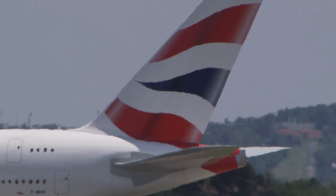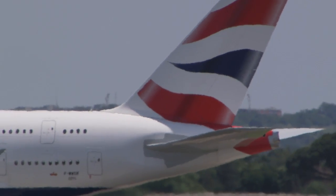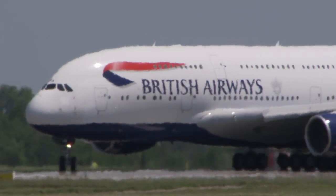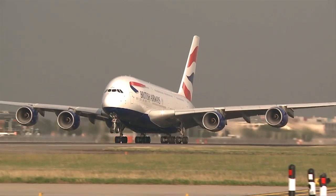This British Airways A380, like the other 130 plus superjumbos in service, is part of the quietest long-haul fleet in the skies today.